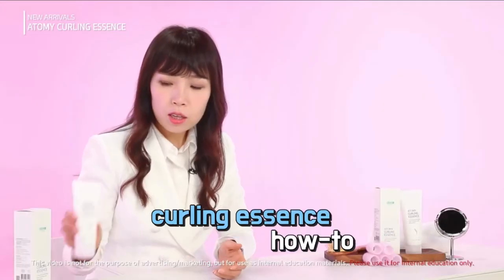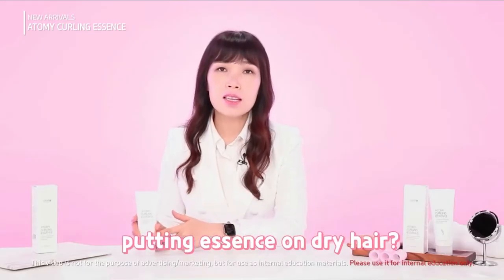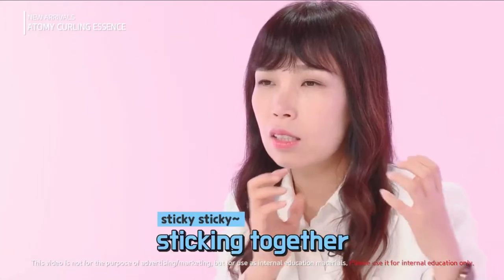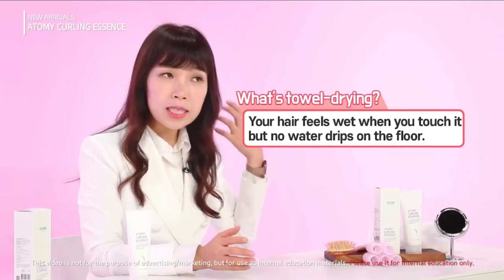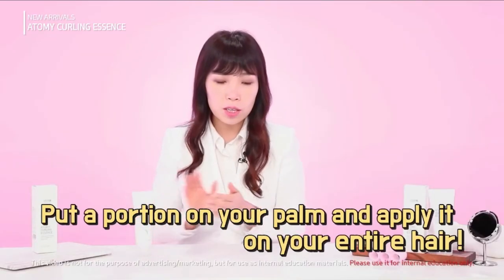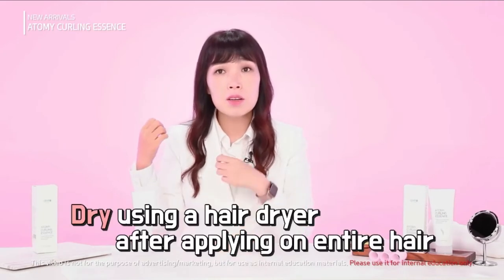The most common mistake is applying the essence on dry hair. When you do that, the hair becomes oily and no matter how good you are at styling, the product will just clump together. The correct method is: after shampooing, towel dry your hair — meaning your hair should have some moisture but be dry enough so water won't drip — then apply the product on your palm and spread it over the entire hair. After that, you can dry your hair.